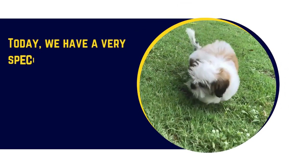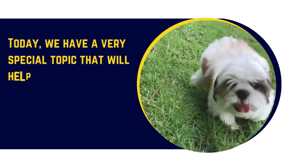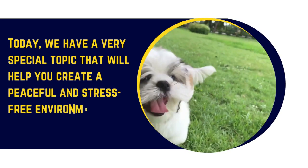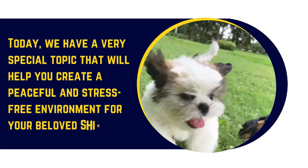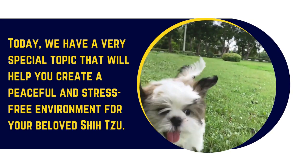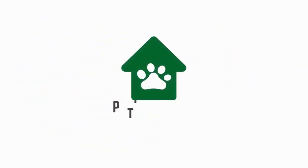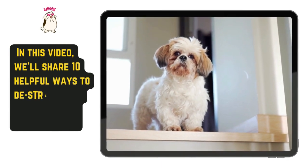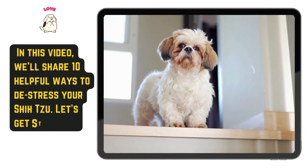Today we have a very special topic that will help you create a peaceful and stress-free environment for your beloved Shih Tzu. In this video we'll share 10 helpful ways to de-stress your Shih Tzu. Let's get started.